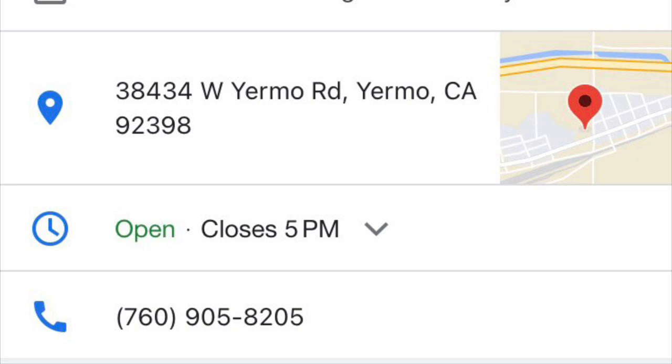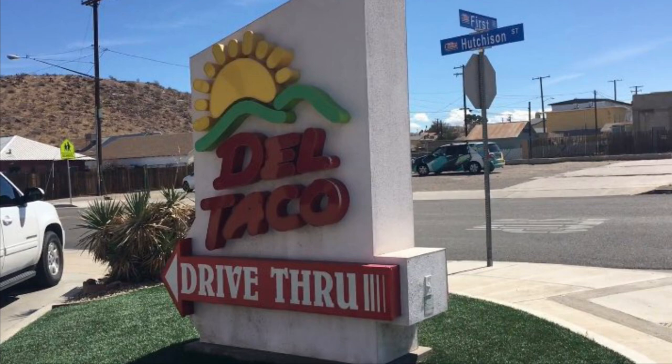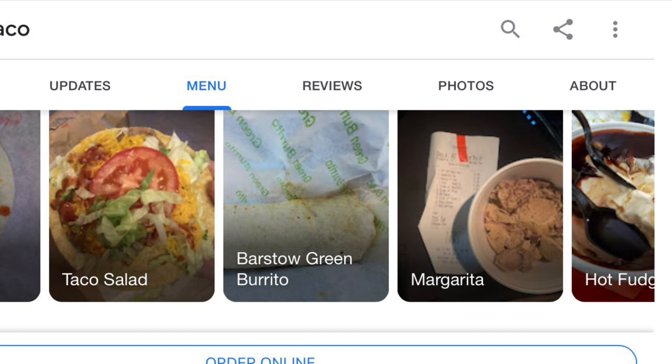This is the original Del Taco that's still in business. This is on First and Hutchinson — the second original. This is the one that's on First Street in Barstow. They always serve it with a tomato on there; that's called a Barstow one. Look, they've got that delicious bun — yeah, like a Bell Beefer. And look, they've got taco salad, the Barstow green burrito, the margarita, and the hot fudge. Yeah, they have the margarita.